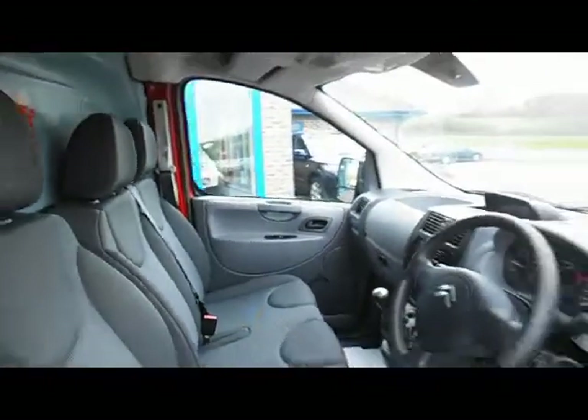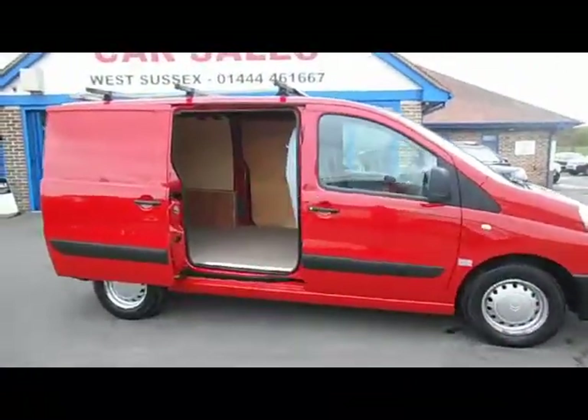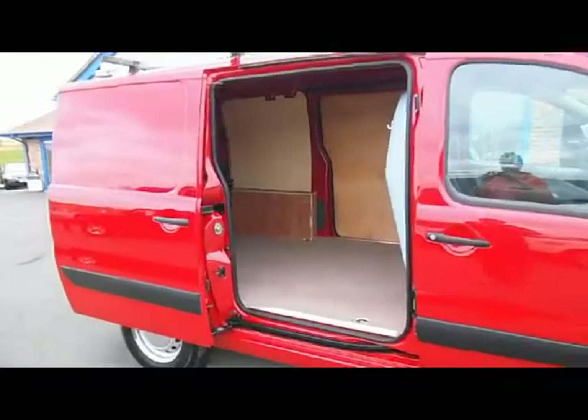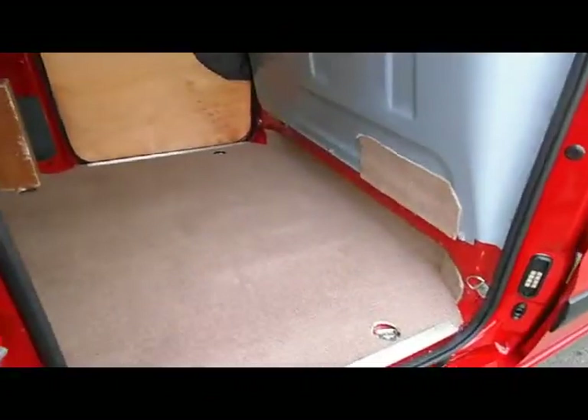You'd never think that a van could be looked after like this particular one. Looking in the back of the van, you can see it's all been ply lined, it's also got some carpet in there as well.